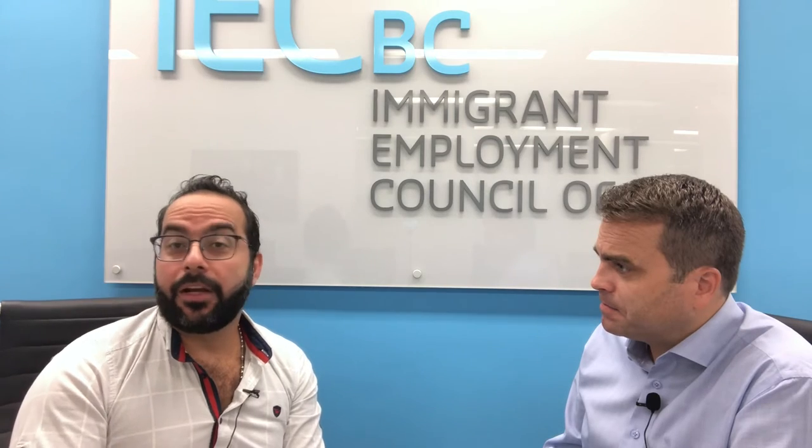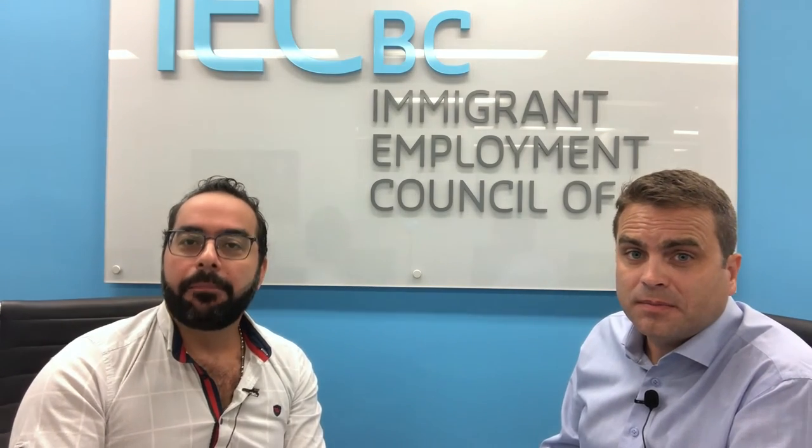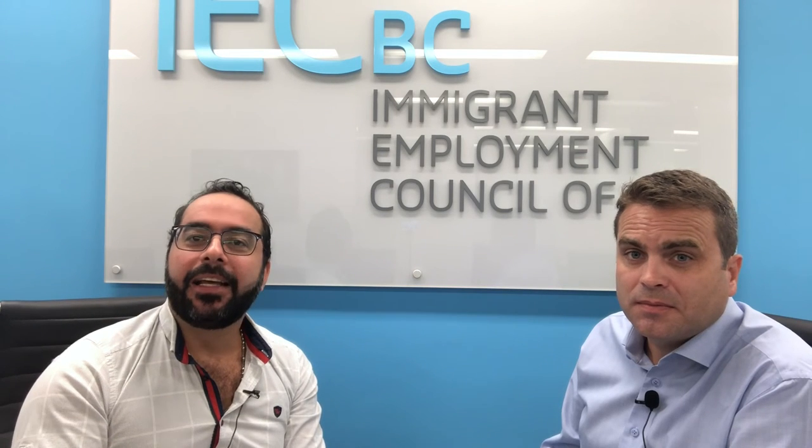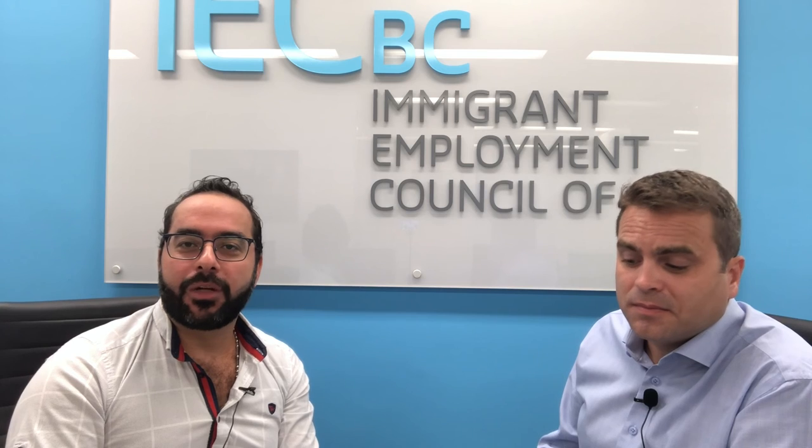Thank you, Patrick, for giving those tips. And for the audience watching or listening, if you have any other tips in terms of customizing resumes or cover letters, please leave them in the comment section. Like and share the video, subscribe to the channel, and tune in tomorrow for another question with Patrick.